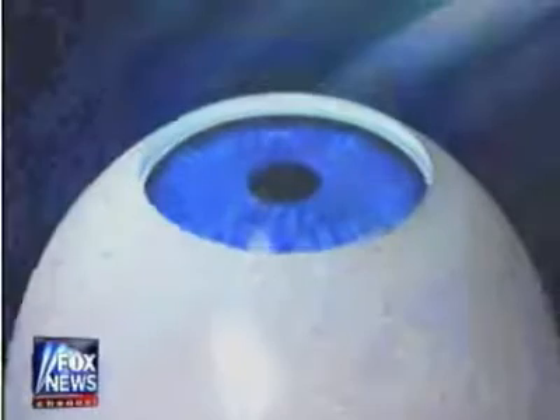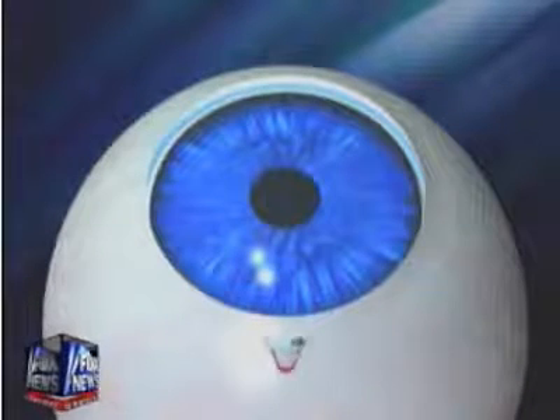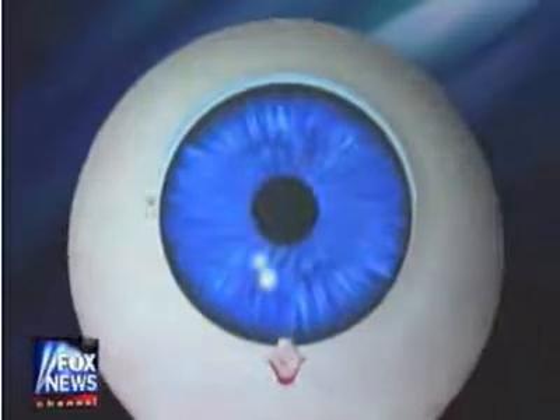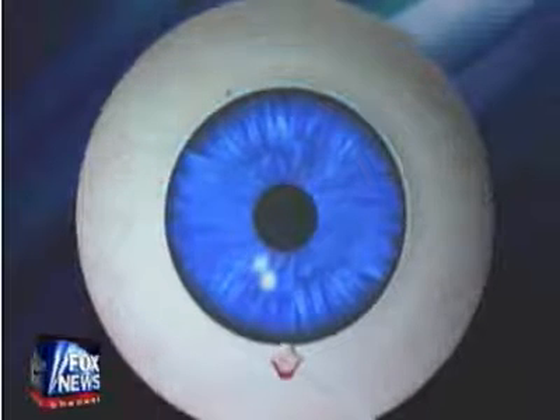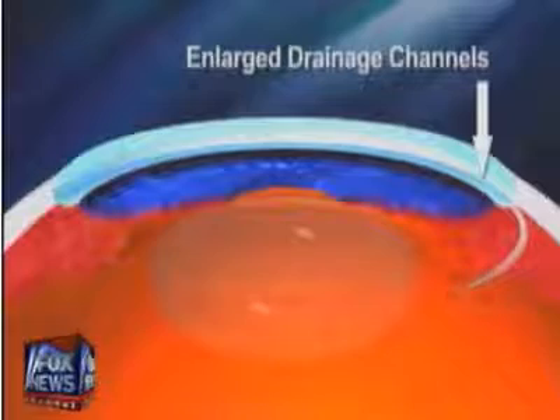What we're going to do when we do the surgery is we are going to peel away two layers of the sclera, the white part of the eye, and expose and find the natural canal that's around the eye. Once this canal is found, a microcatheter is fed inside, allowing this drainage pipe to open up.